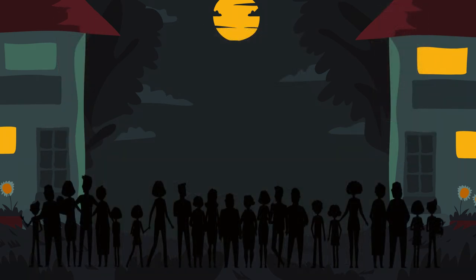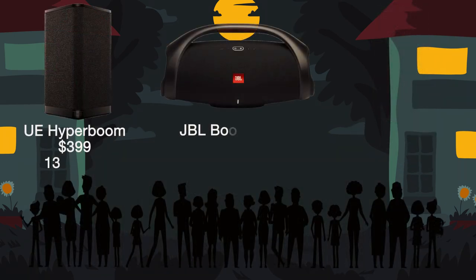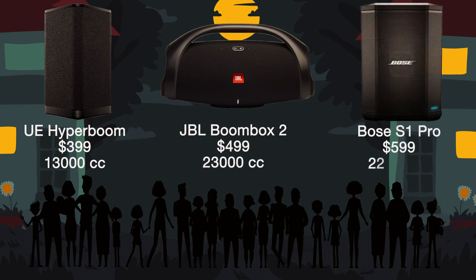The largest speakers are quite a bit larger at 13,000-22,000 cubic centimeters. These put out so much audio you had better make sure you invite the neighbors over for the movie. These are an investment at $400-$600, but nicely fill your entire yard with great audio. These are appropriate for up to 20 plus people.